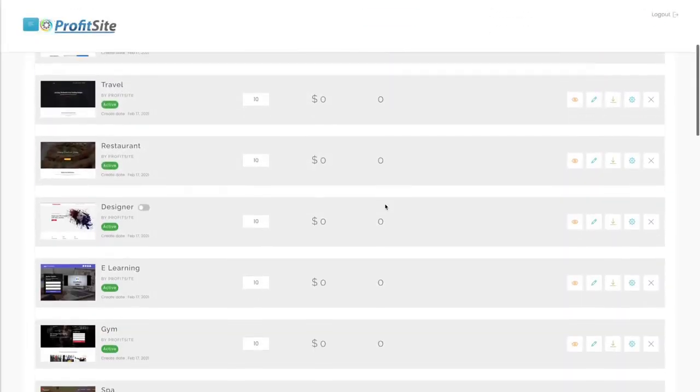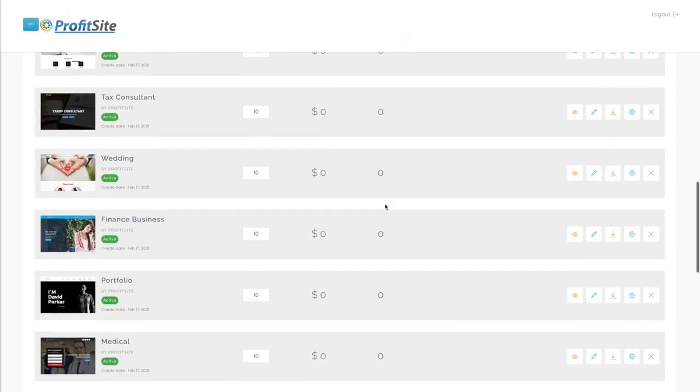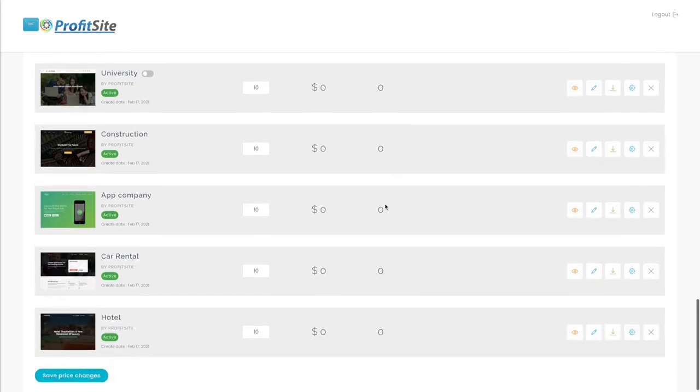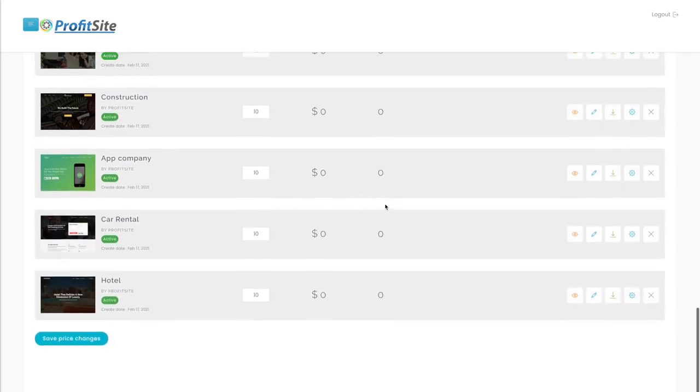Then we can manage all of our products together here. We can set their price, see their revenue, and see which are the most successful. We can edit the websites and do anything we want inside ProfitSite.